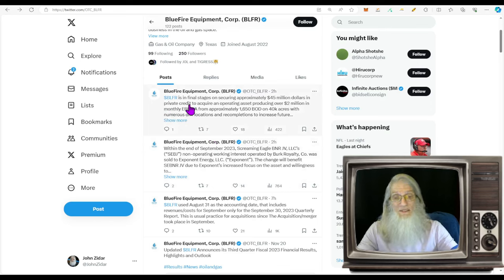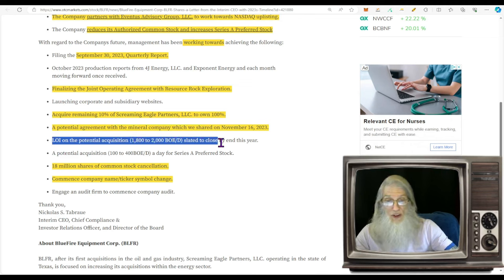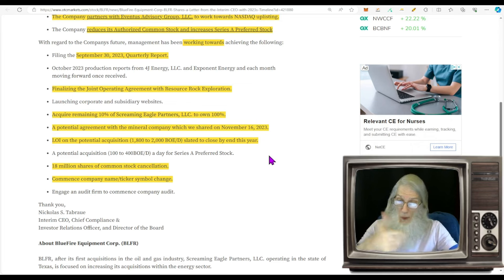BLFR is in final stages on securing approximately $45 million in private credit to acquire an operating asset producing over $2 million monthly EBITDA from approximately 1,600 barrels a day on 40 acres with numerous drill locations and re-completions to increase future revenues. That money is in tweets, not in news or filings. They go on to tell us about a letter of intention for a potential 1,800 to 2,000 barrels a day to close before the end of the year.